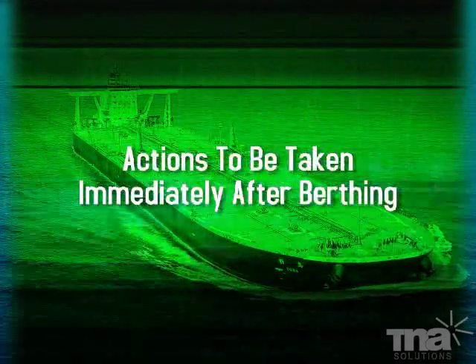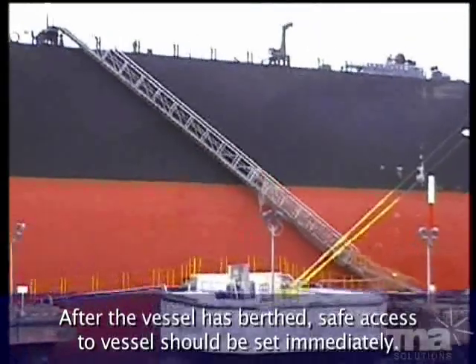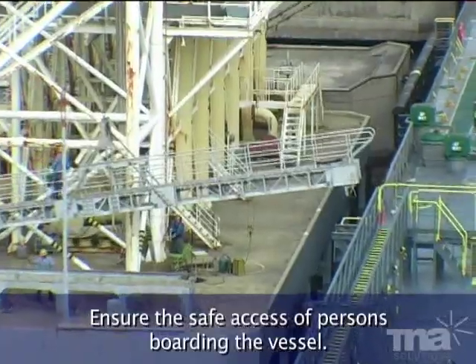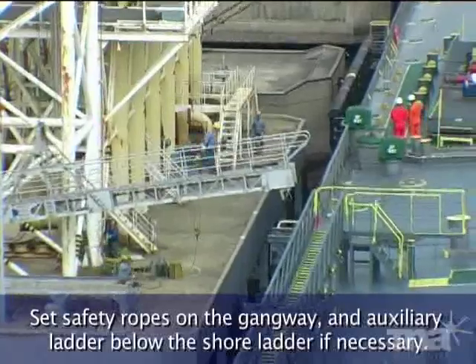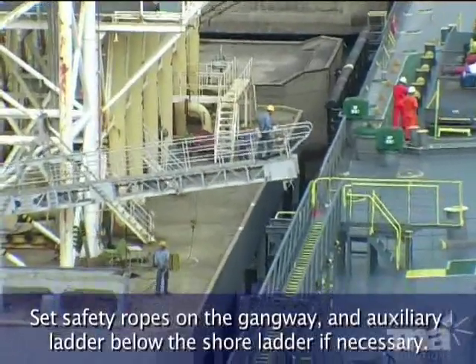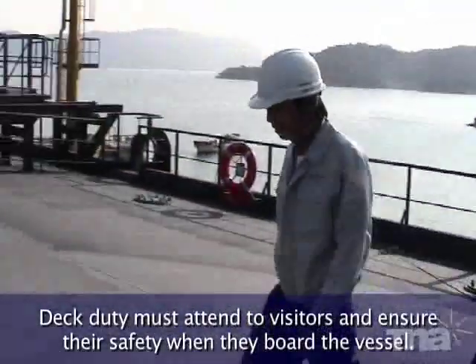Actions to be taken immediately after berthing. After the vessel has berthed, safe access to the vessel should be set immediately. Ensure the safe access of persons boarding the vessel. Set safety ropes on the gangway and auxiliary ladder below the shore ladder if necessary. Deck duty must attend to visitors and ensure their safety when they board the vessel.